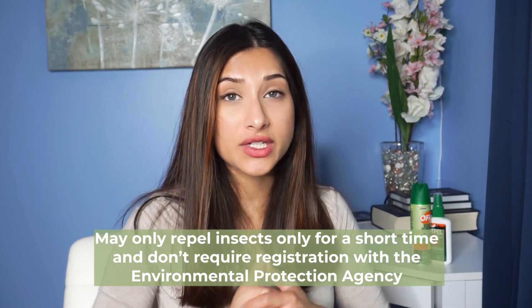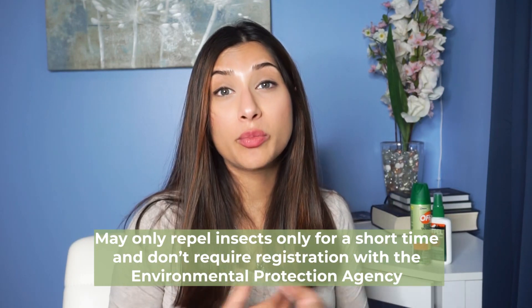I get a lot of questions about natural insect repellents. Personally, I don't use these very frequently in my home because I don't find great success with them. They only repel insects for a very short amount of time and don't have approval by the Environmental Protection Agency, or the EPA. Some of these include citronella oil, cedar oil, peppermint oil, and geranium oil. The scents can actually sometimes attract other stinging insects and might increase the likelihood of allergic dermatitis or a rash because of the botanical extracts included.